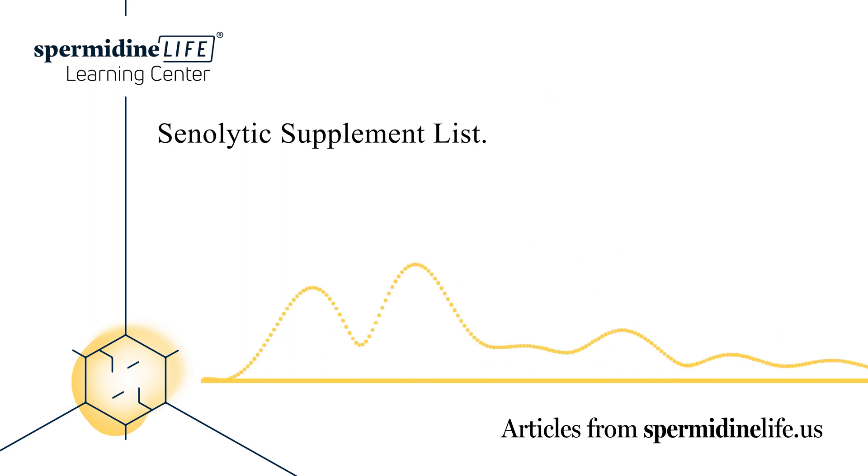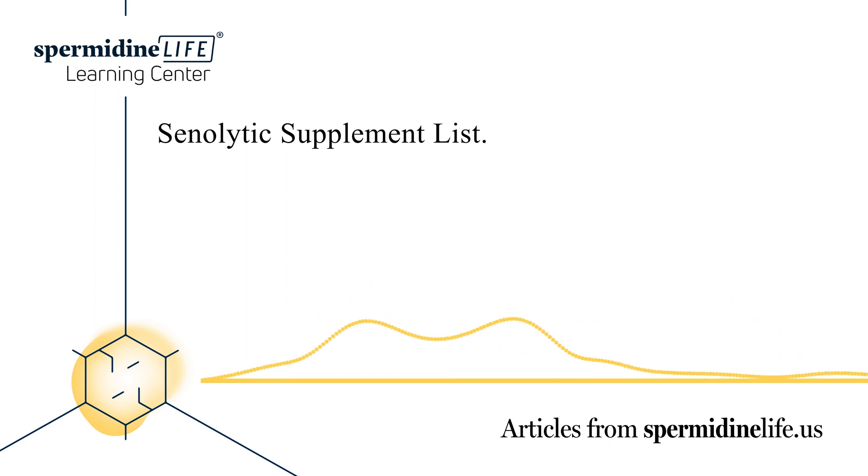What is a senolytic? A senolytic is considered a class of small molecules currently undergoing research to determine whether or not they can cause the death of senescent cells, or SNCs. Harmful senescent cells are tied to age-related diseases and cancers.